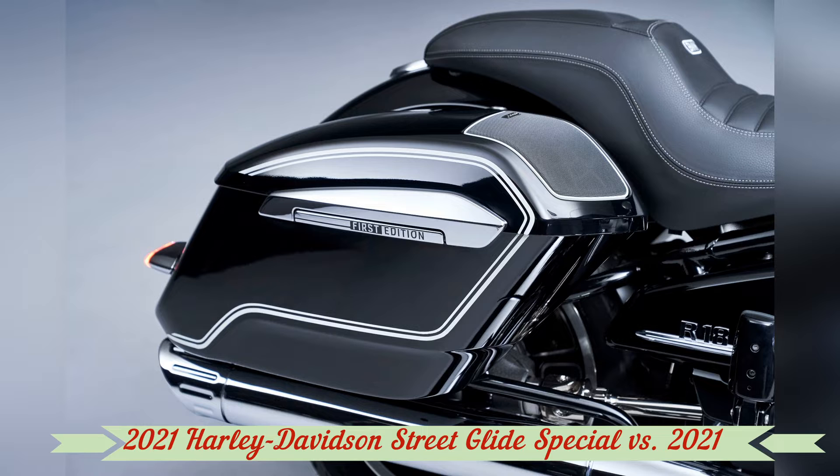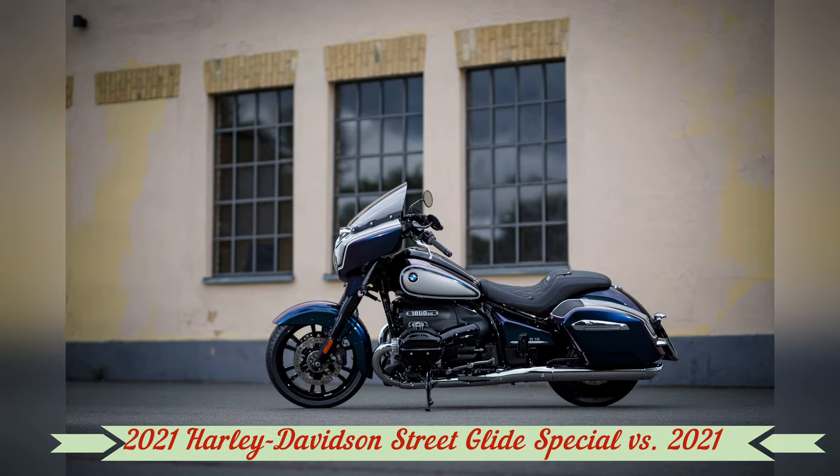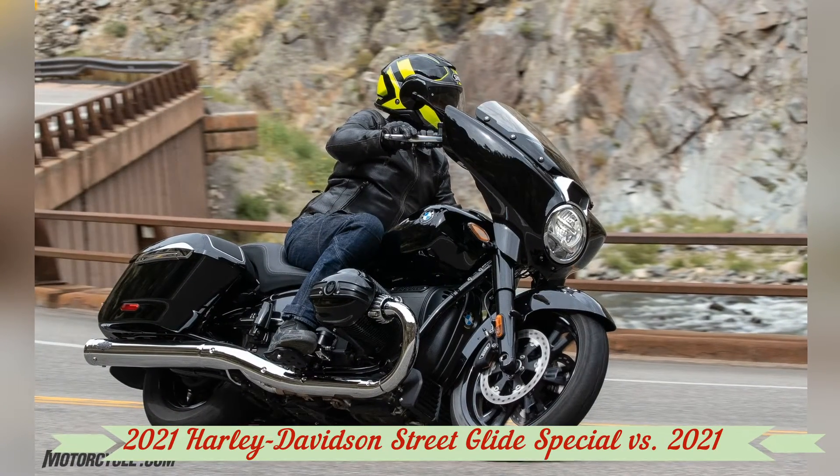Each engine is designed to provide loads of immediate torque from idle and maintain highway speeds at low revs, while serving as the visual and spiritual heart of the motorcycle. Engine Character.